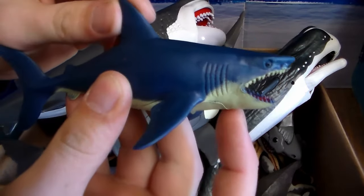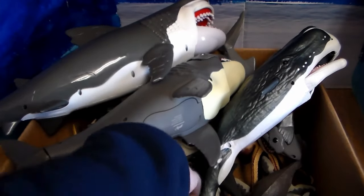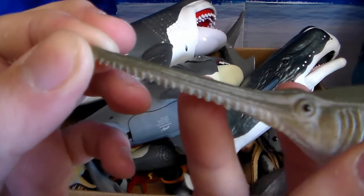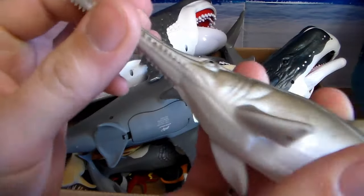Next up we have this little blue shark. It's got its mouth wide open, ready to hunt — very cool looking. We have a beautiful sawfish or saw shark. Obviously you can see where it got its name with that saw-like mouth slash nose. Very cool.